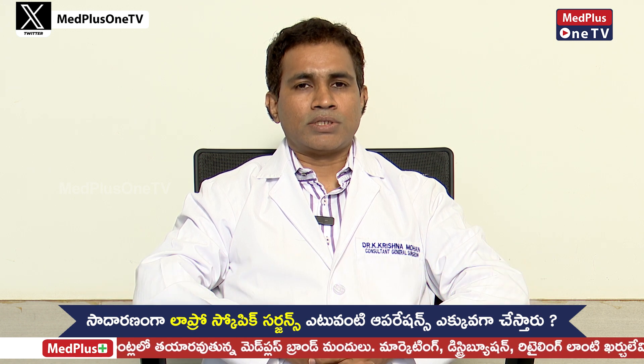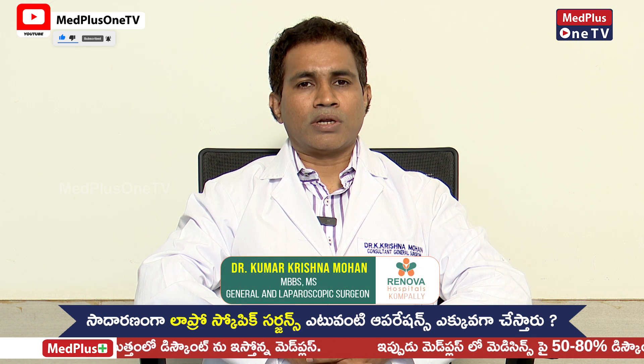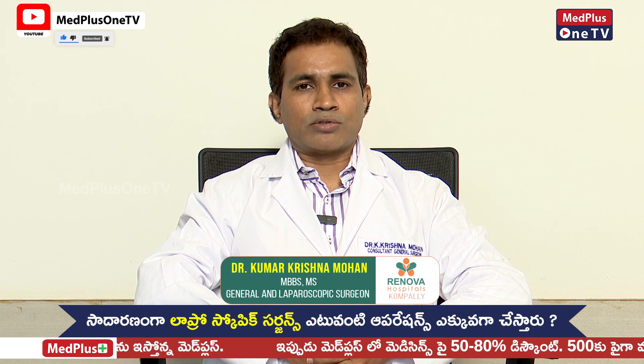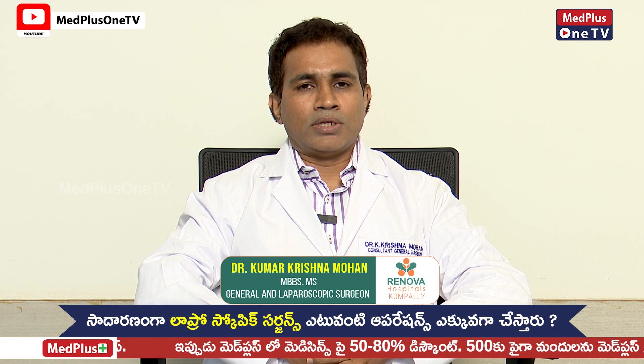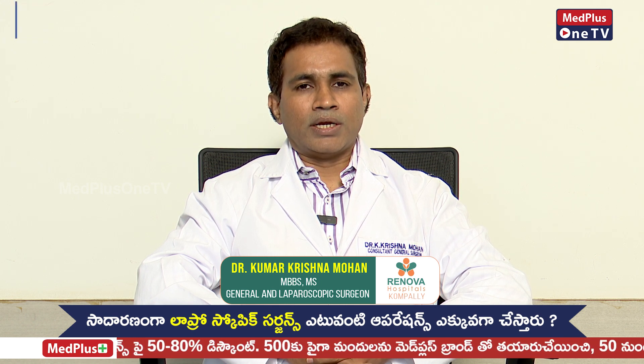First of all, we have common procedures for abdominal-related problems — appendicitis, gallbladder-related problems. There are also advanced laparoscopic procedures, hernia-related procedures, and gynec-related procedures.